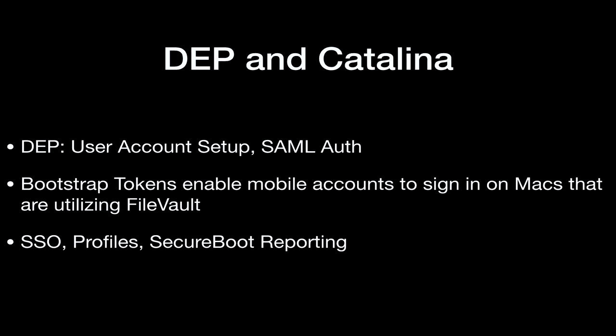DEP and Catalina — we all have read the reports of what's going to happen with the new version of Mac OS. This may or may not change the DEP Notify flow of things. I'm excited to see about the user account setup and the bootstrap tokens and see how that might impact DEP Notify. But there's more to come on that, and of course we'll continue to test around that.